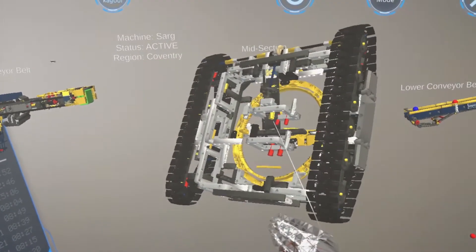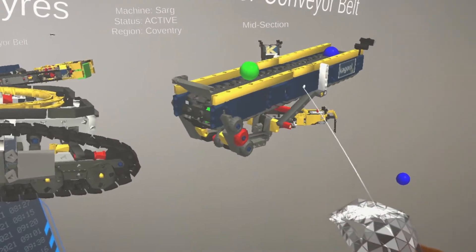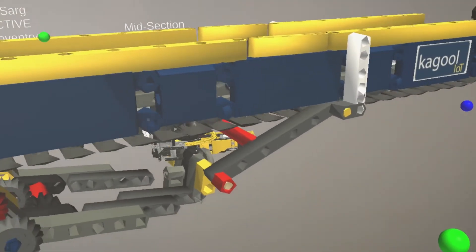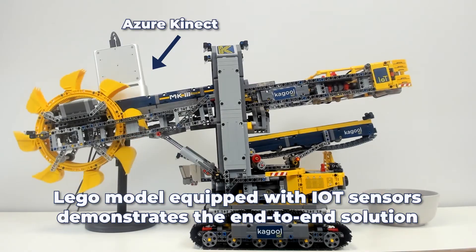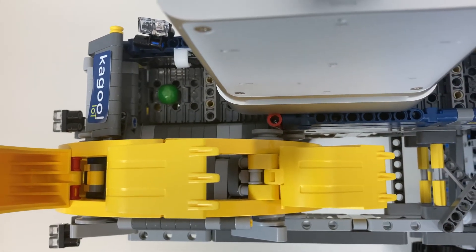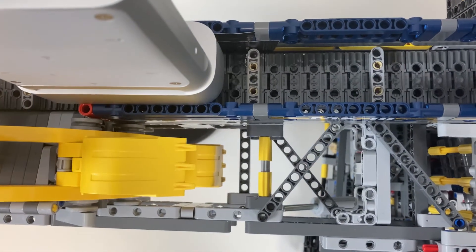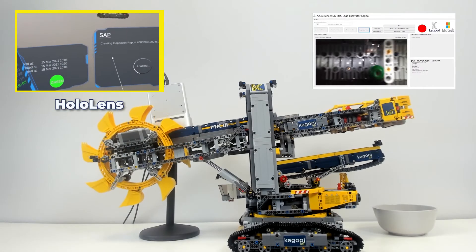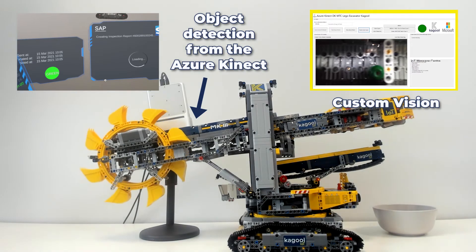I can make the sub-assemblies bigger and rotate them. As these digital sub-assemblies are spatially anchored, I can walk through them and inspect them much closer than I can with a physical asset. Here's the physical asset — the real-world live assembly — and this is how the marble is being fed in. We have our Azure Connect at the top detecting the colour, which in this case is green.